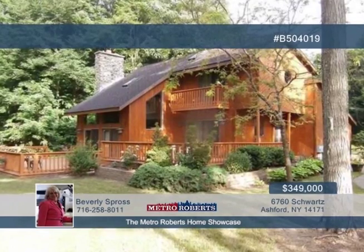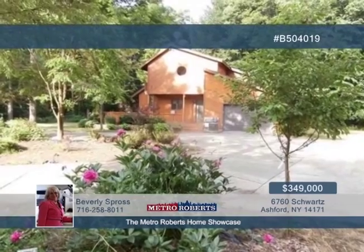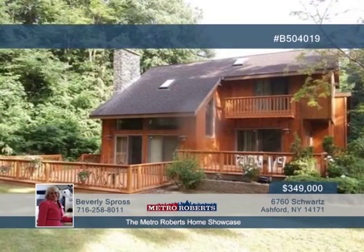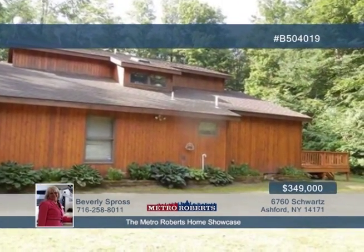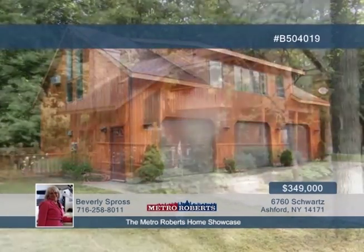Come and see this contemporary three-bedroom, two-bath home on a wooded lot. The lot is host to a pond and two-bedroom guesthouse, all just minutes to Springville and 15 minutes to Hamburg. Newer mechanicals are included and the exterior is being restained. Separate septic and well are featured for the main house and for the guesthouse. Give Beverly Spross a call to learn more.